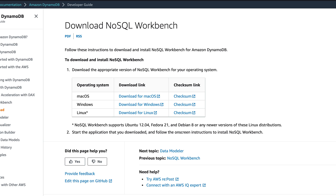With NoSQL Workbench, users can now create, update, or delete tables in addition to the long-standing capability to model, visualize, and develop queries on your DynamoDB tables. It looks like AWS may be investing in the NoSQL Workbench as its premier DynamoDB client-side developer tool.